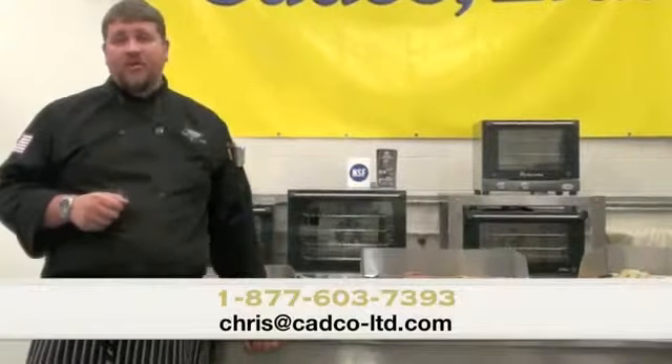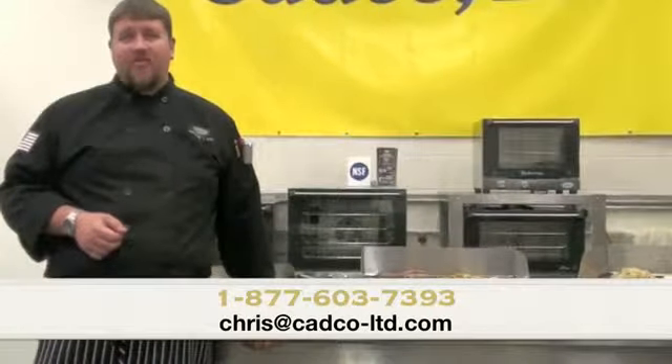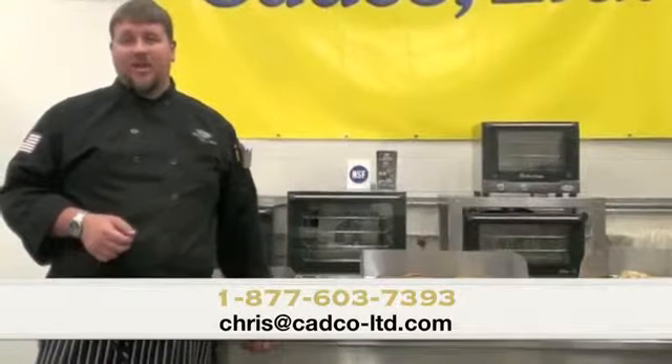If you have any questions or comments about any one of our griddles, you can contact us at 1-877-603-7393 or chris@cadco-ltd.com.